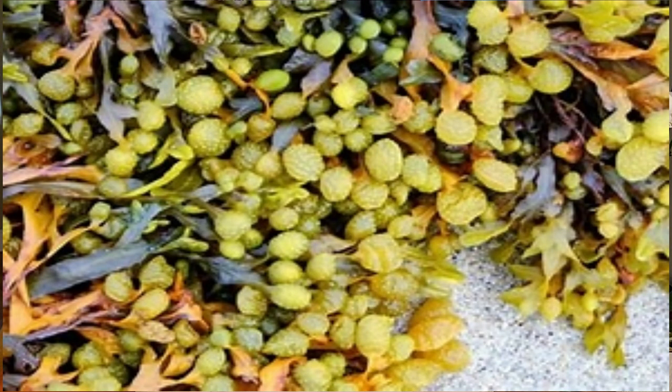Bladderwrack is a type of seaweed found in abundance along the North Atlantic coast, the Baltic Sea, and many areas of the earth, so there's plenty of it to go around, making it fairly sustainable. It's been used for centuries in traditional medicine and skincare, but it's been under the radar until lately, when studies have shown it really does have some very beneficial effects on your skin.